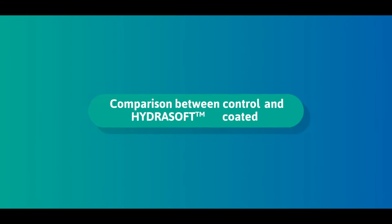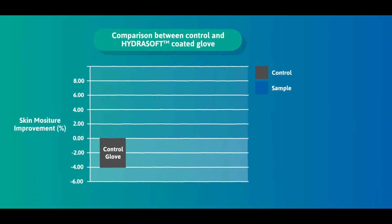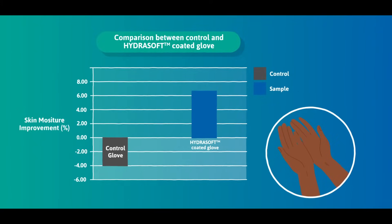During laboratory testing, users wearing HydroSoft coated gloves showed improvement in moisture content compared to users wearing a control glove, where the moisture content worsened.